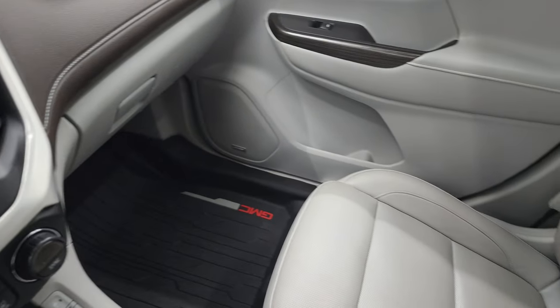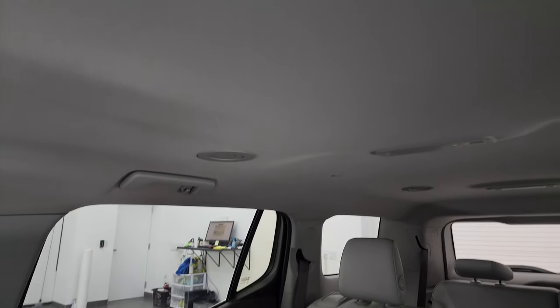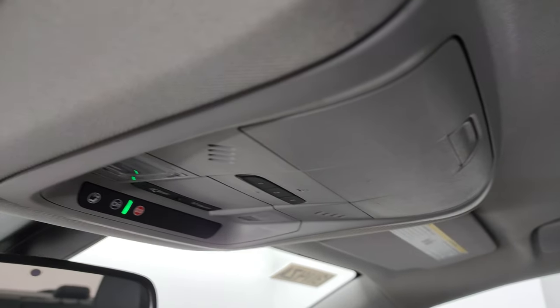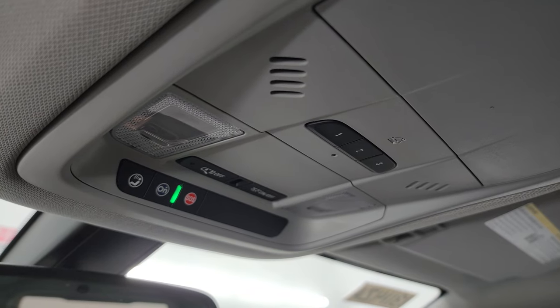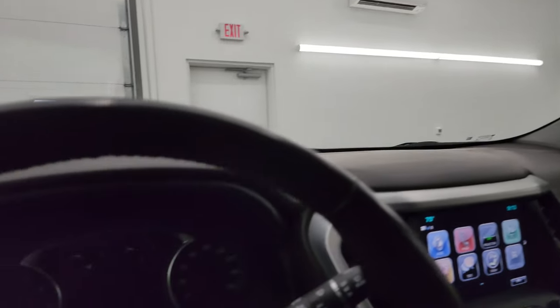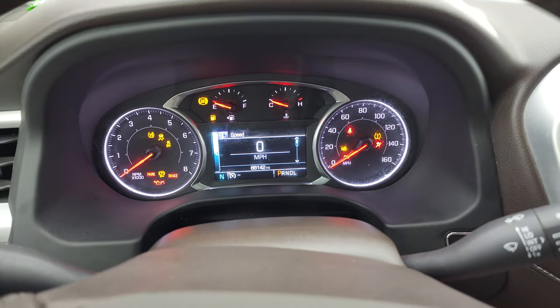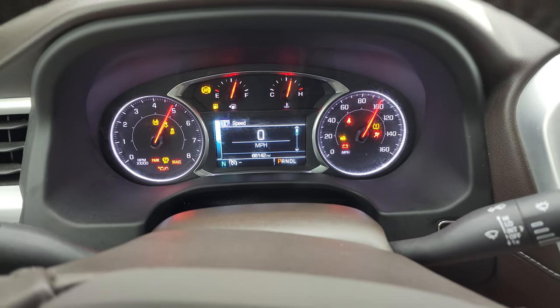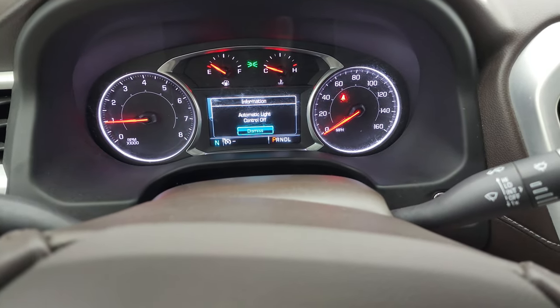The passenger side floor mat and seat are in excellent condition as well — it smells very clean inside the Acadia. The headliner is in nice shape. You also get HomeLink buttons for your garage door, security systems, and lane systems, plus SOS service and OnStar capabilities up there as well. We'll start it up, take a look under the hood, and get the digital speedometer compass display going.